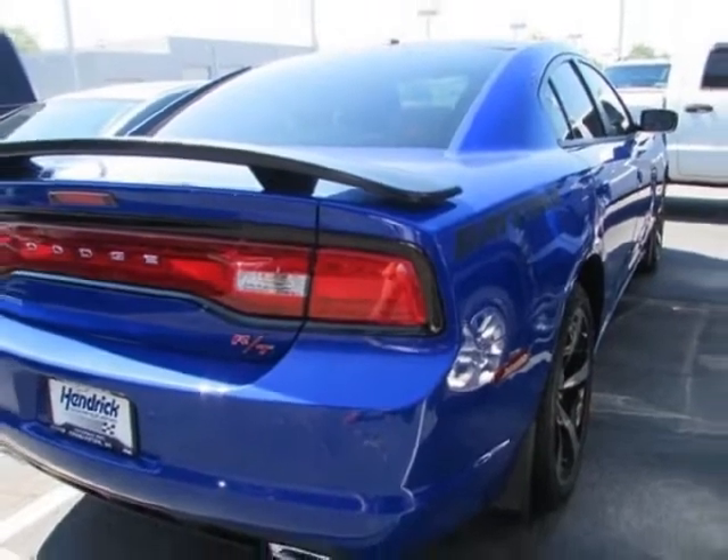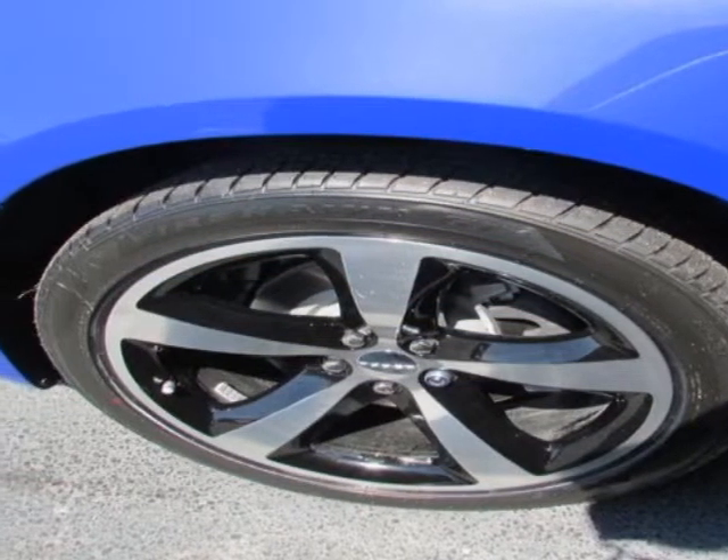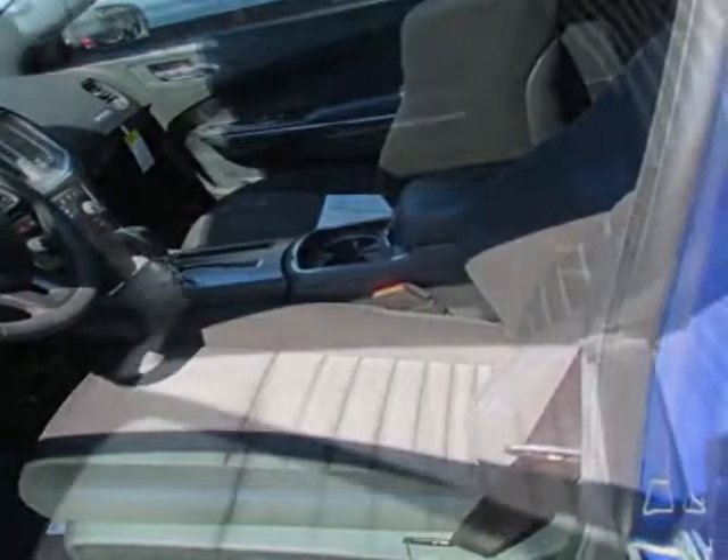This Charger boasts a 5.7 liter engine and has a 5-speed automatic transmission. Additional options for this vehicle include power locks, navigation system, sunroof, and passenger airbag.